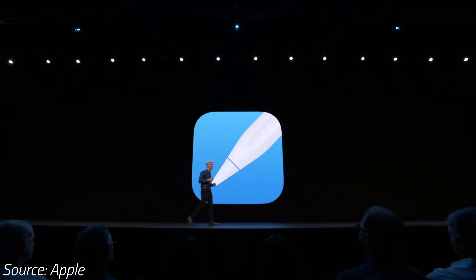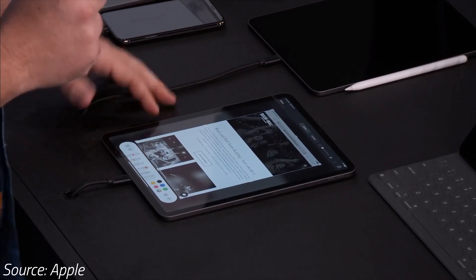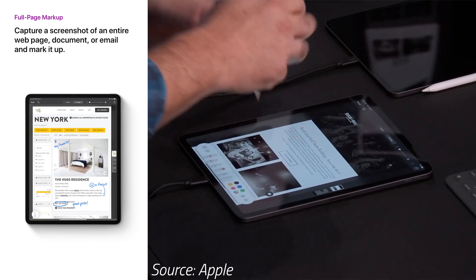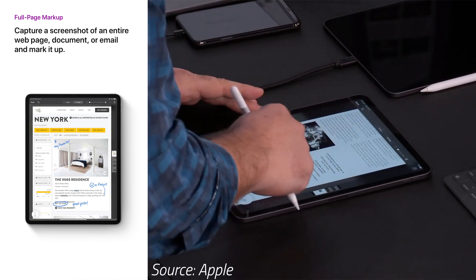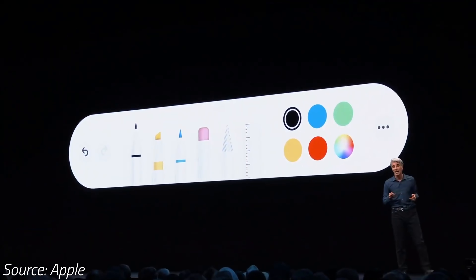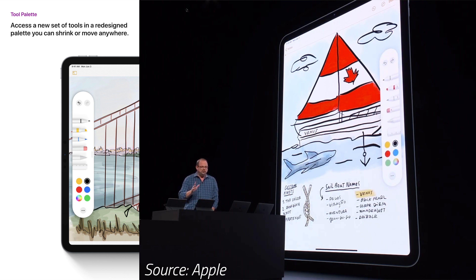Apple has also made it easier to work with the Apple Pencil, with a new easy way to markup a photo or page. Just drag your Apple Pencil from the corner of the screen to markup, and there's also an awesome new full-page option which actually includes the whole full-length page you're viewing, not just the section that was visible when you started the markup. Within markup, there's a new pencil tool palette with updated icons. You can easily shrink or drag and move the palette anywhere you'd like so it doesn't get in your way.